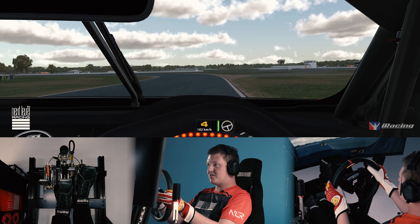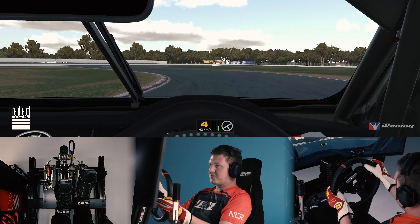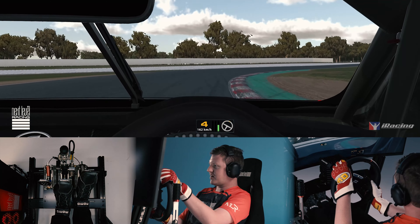Flat out into the sweeper and hold it flat until the kerb on the inside. It's a third or fourth gear corner depending on the weather and the car setup.